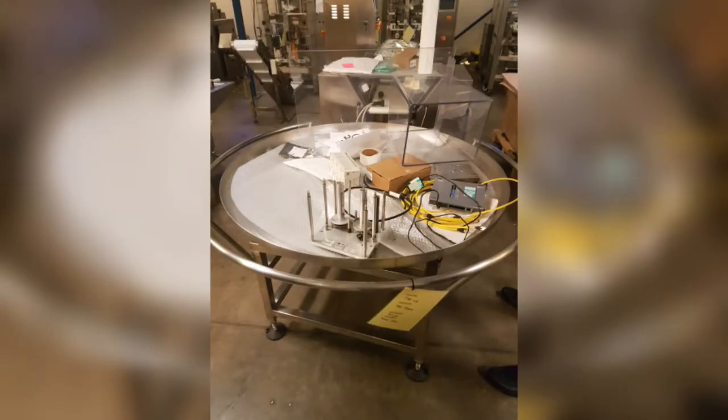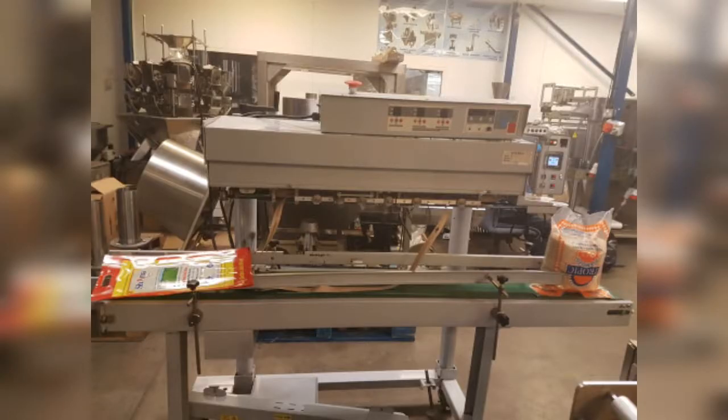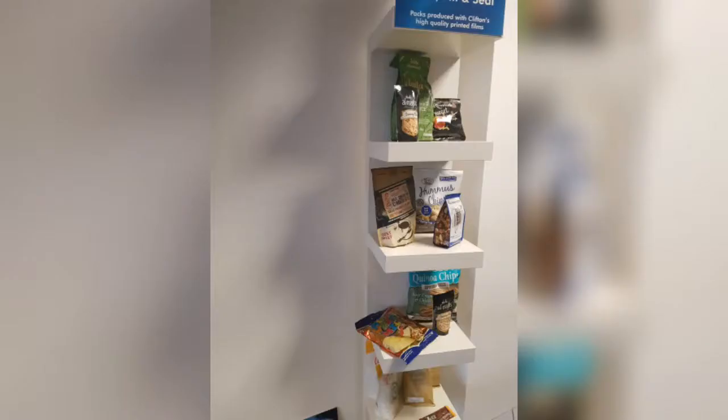These are some of the equipment at Clifton. They use this equipment to make little bags. For instance, if you import rice or garri, it gets packed into those small bags on the machine. You can see the bag on the machine — it packs them into small portions so they can sell them in supermarkets, corner shops, and everywhere.